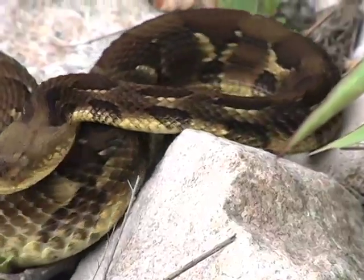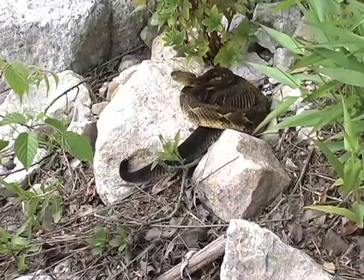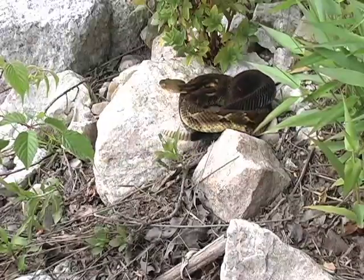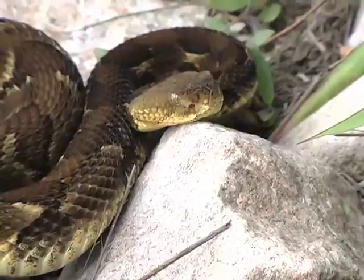He won't bite you. He'll see the camera and look back off. I've seen them yellow and black, brown, but this is olive green — I've never seen one this color before.